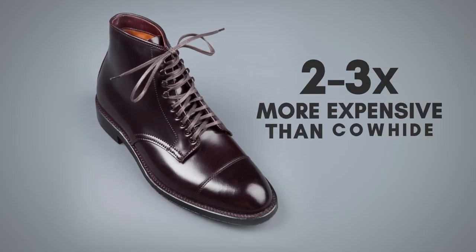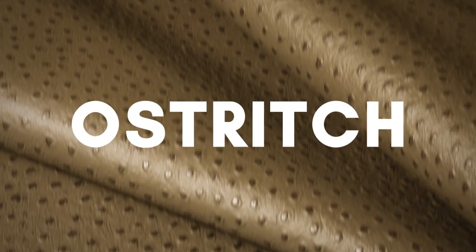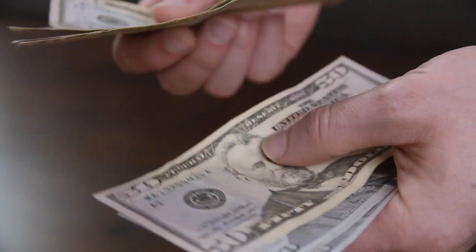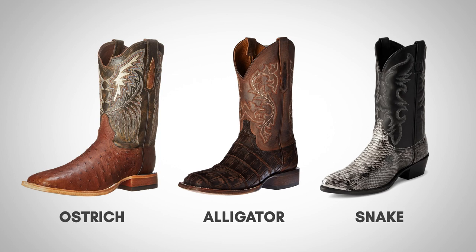Expect to pay two to three times more for cordovan boots over regular cowhide or calfskin. Some unique leather types out there include ostrich, alligator, and snake. Expect to pay a premium for the novelty. These types of leather are most often seen in western style boots.